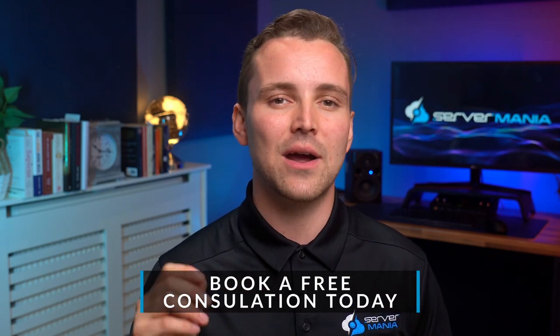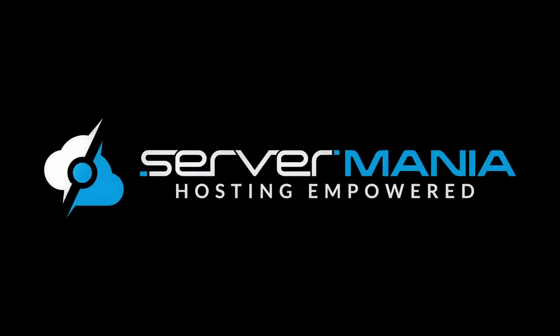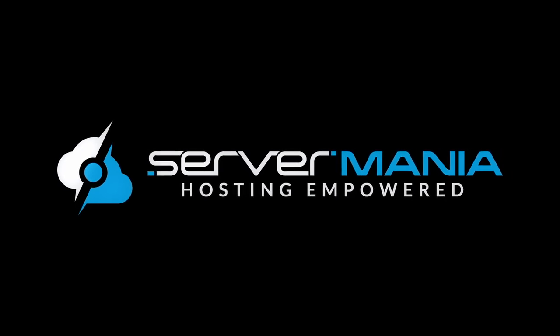If you're unsure of what your next step is going to be in terms of your small business server solution, book a free consultation with one of our account managers today. We have advice and experience that you can count on. Take care.